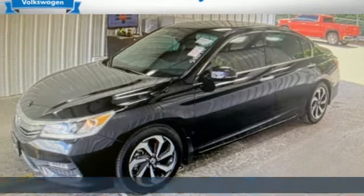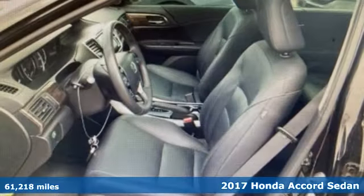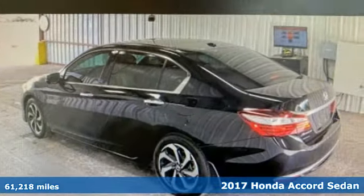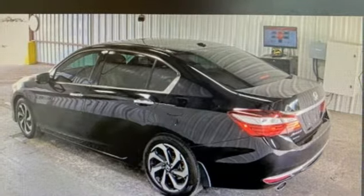Here's a 2017 Honda Accord sedan. Honda made no compromises with this luxurious and practical Accord, and with features like these, every drive's a pleasure.